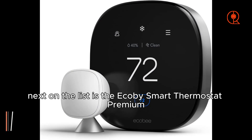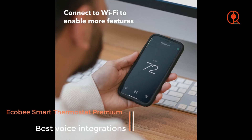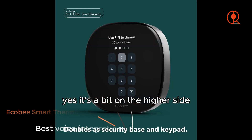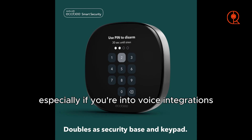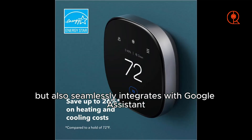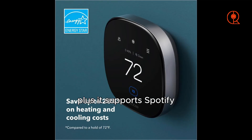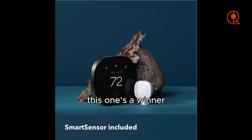Next on the list is the Ecobee Smart Thermostat Premium, priced at $250. Yes, it's a bit on the higher side, but it comes with some fantastic features, especially if you're into voice integrations. This Ecobee model not only works with Alexa, but also seamlessly integrates with Google Assistant and Apple HomeKit. Plus, it supports Spotify. If you're looking for a smart thermostat with top-notch voice control, this one's a winner.